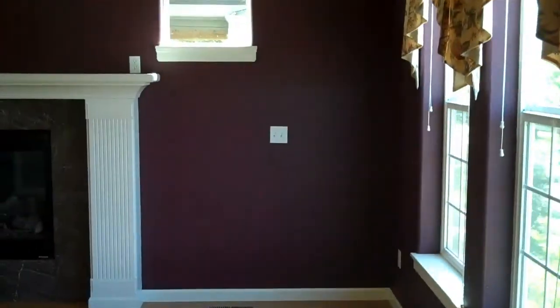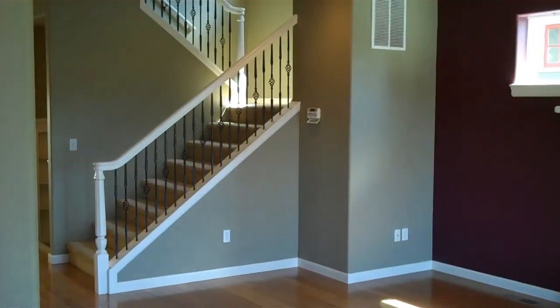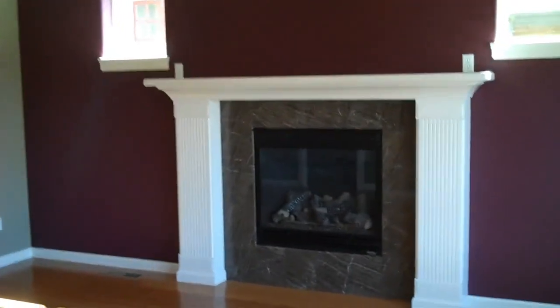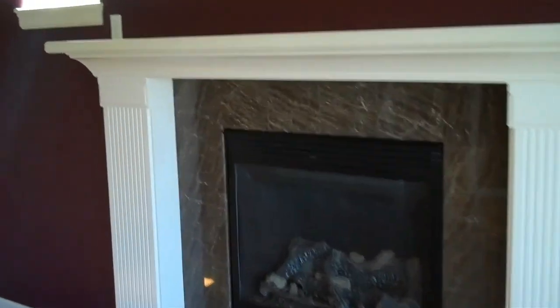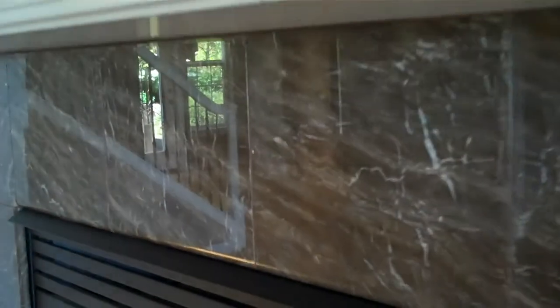As we walk in, I'm standing with my back to the front door. It opens up into the living room with the staircase going up to the bedroom level. This home has a gas fireplace, and the tiling around the fireplace is really nice.